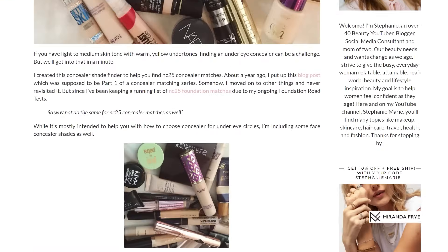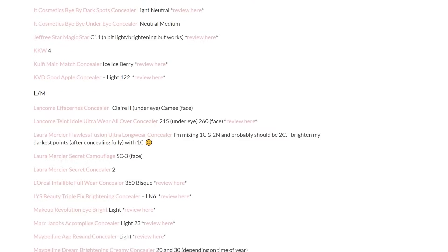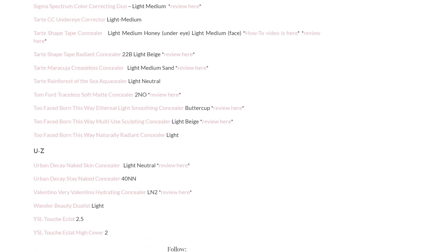Also if you think you're my concealer or foundation shade match twin, I keep running shade match lists of my foundations and concealers over on my blog. I'll have that link down in my description box and in my top pinned comment along with all the products I'm sharing today and what I'm wearing.